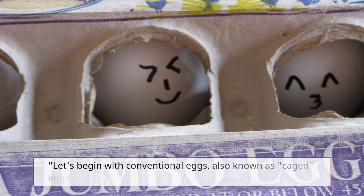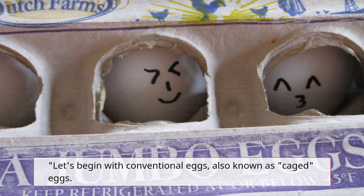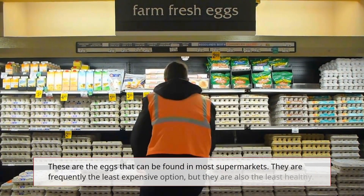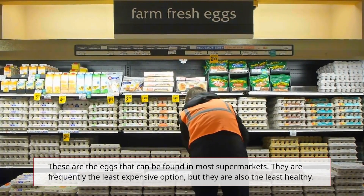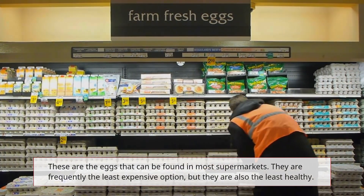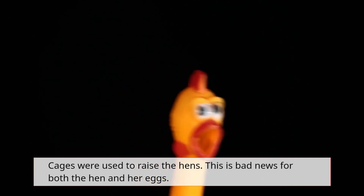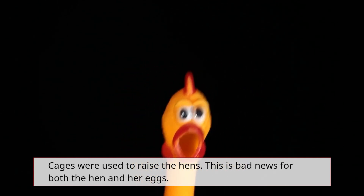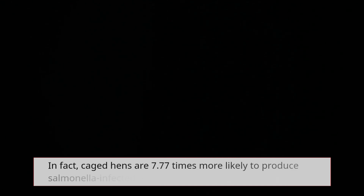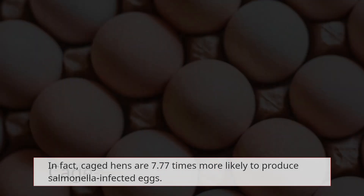Let's begin with conventional eggs, also known as caged eggs. These are the eggs that can be found in most supermarkets. They are frequently the least expensive option, but they are also the least healthy. Cages were used to raise the hens, which is bad news for both the hen and her eggs. In fact, caged hens are 7.77 times more likely to produce salmonella-infected eggs.